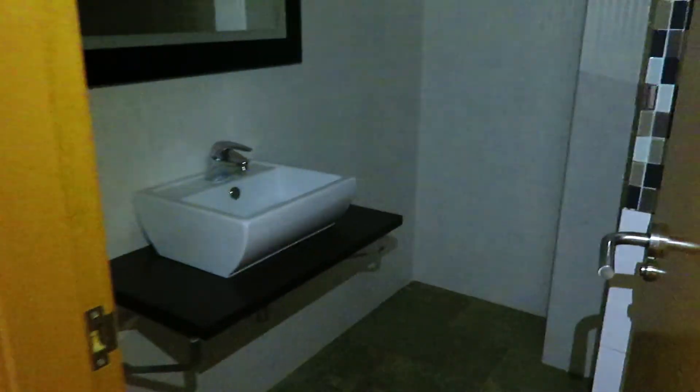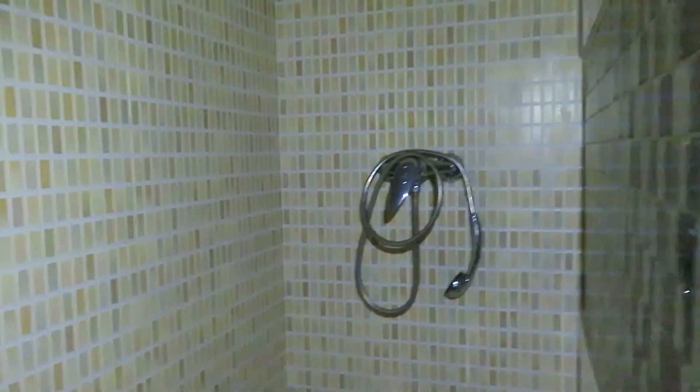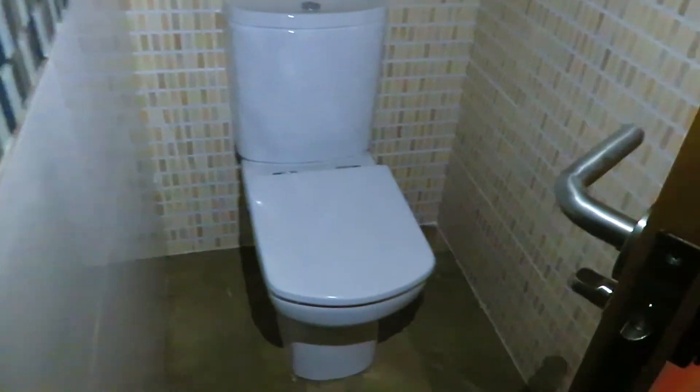This is the shower room — got a wash basin, mirror over, a nice walk-in shower, and toilet just here.